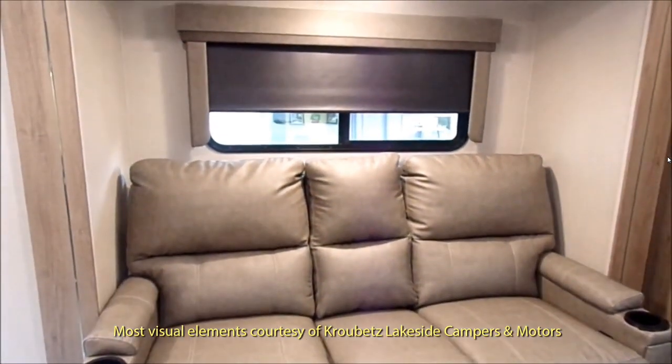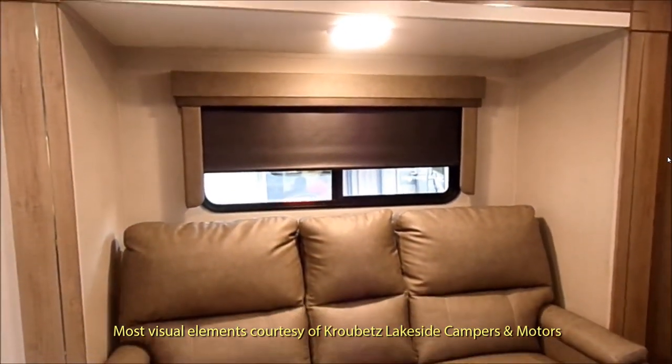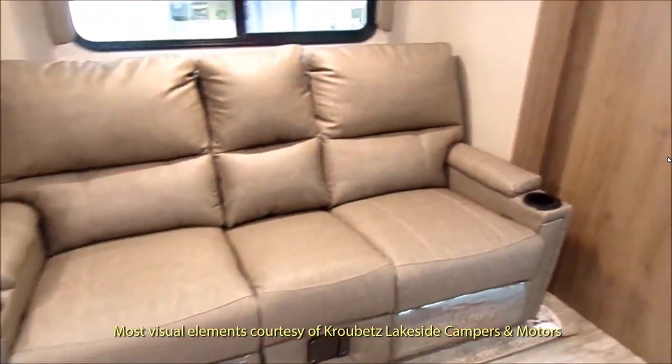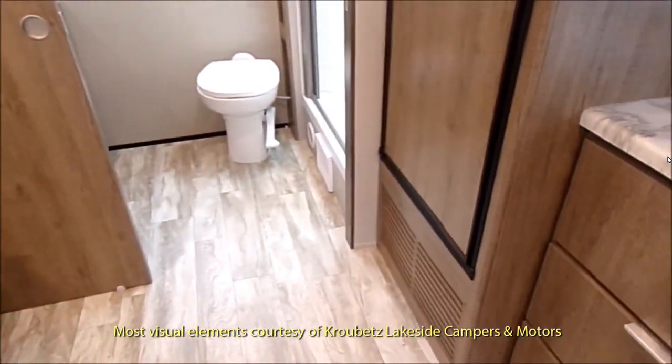So, what color would you call this? Tan? Tawny? Taupe? I don't know. And also, notice around the edge of the slide-out they have this metallic trim. I find it very unusual — I'm going to have to warm up to that one.